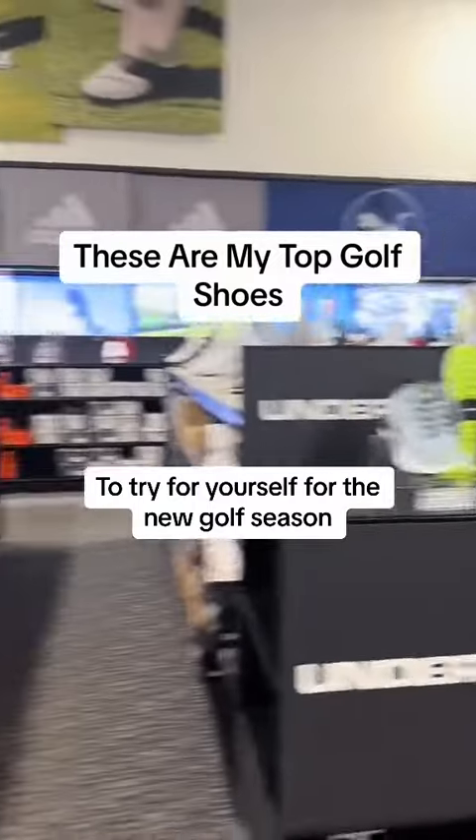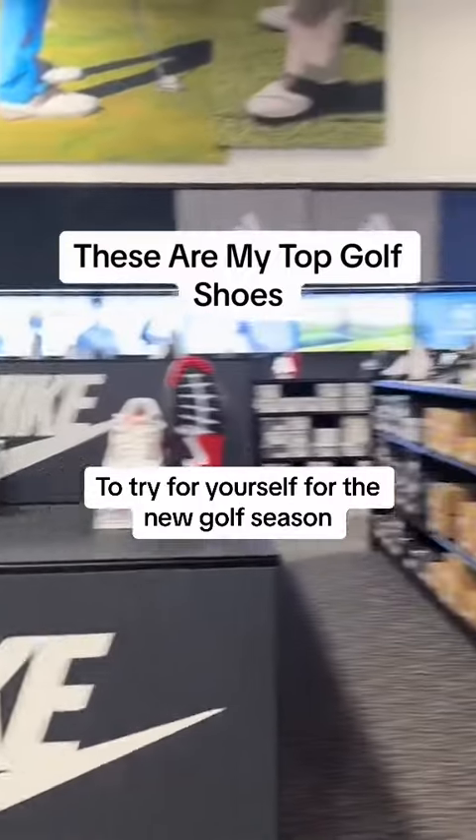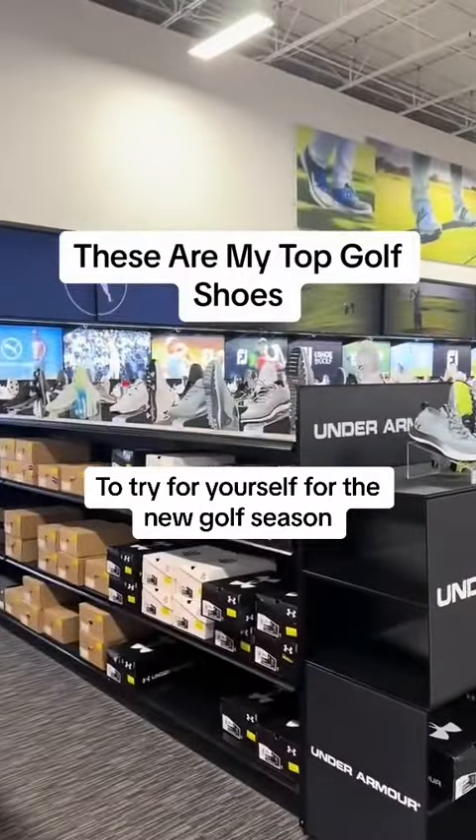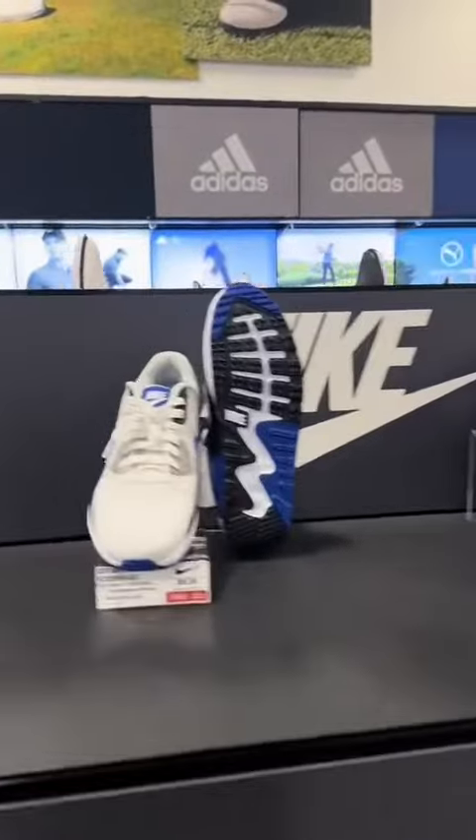Welcome back golfers. We're over here in the golf shoe section. I'm going to show you my top three favorite golf shoes. Got a ton of options here at PGA Superstore, and also whether you go spiked or spikeless.